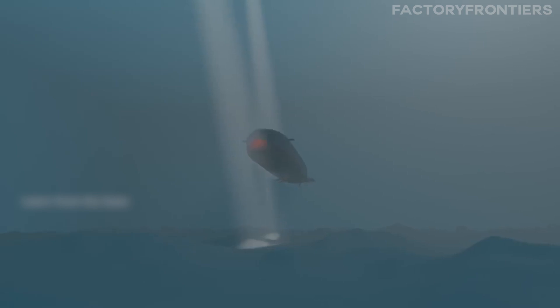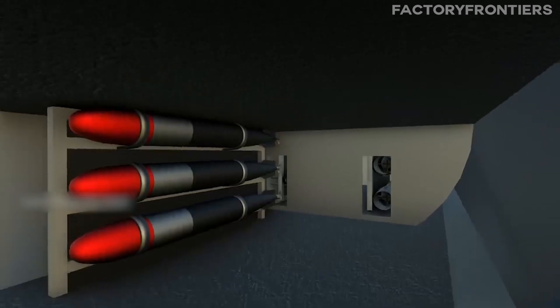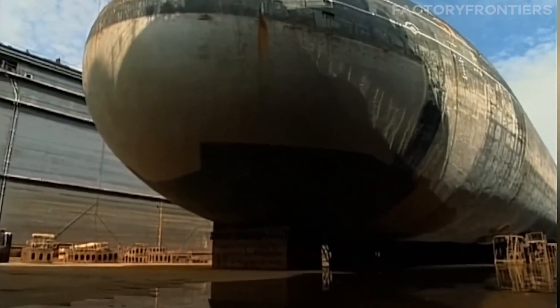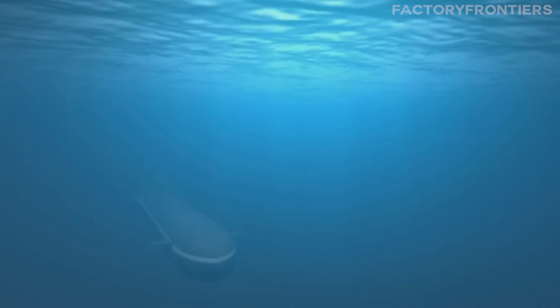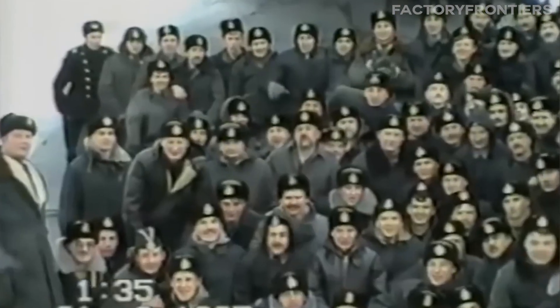A chart comparing key specifications such as length, displacement, speed, depth, and armament provides a clear quantitative comparison of the Typhoon's capabilities. The Typhoon-class submarine is a true colossus of the deep, outclassing all other submarines in size, speed, depth, and firepower. Its unparalleled dimensions and capabilities make it a titan among submarines — a testament to the apex of Soviet naval engineering.